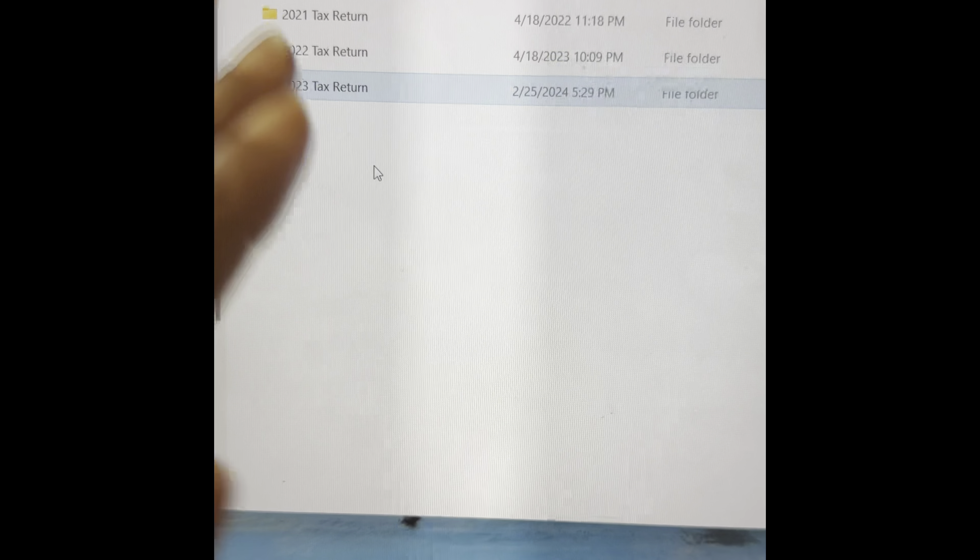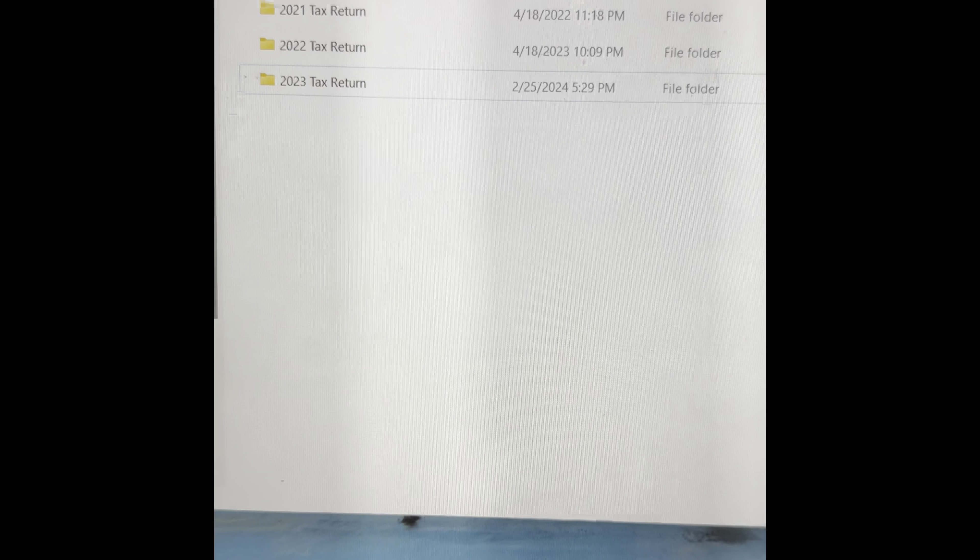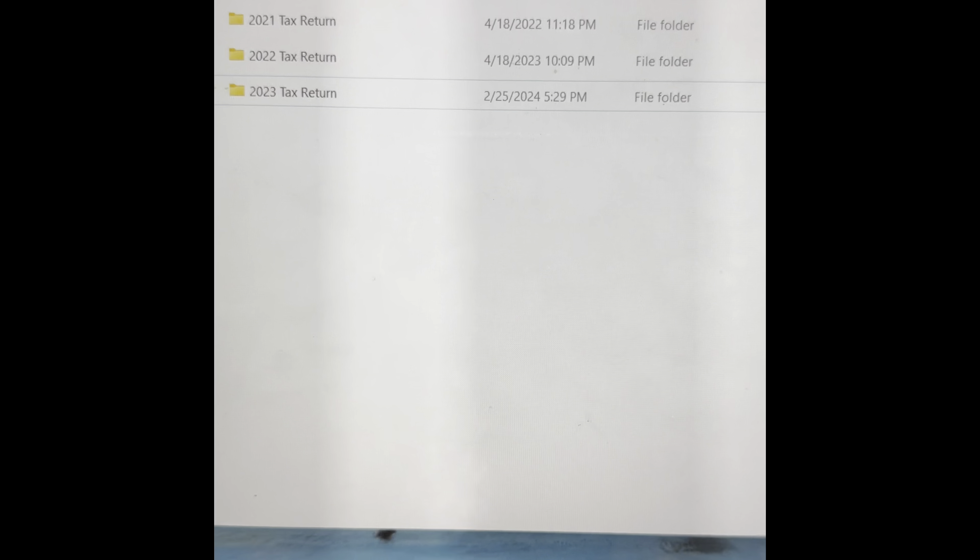When it's time to apply for your home loan, everything is going to be there. After your tax preparer files the taxes for you, ask them to send you a copy of that return and drop it in that folder. It's going to make your life so much easier and your pre-approval process so much faster. Hope this helps!